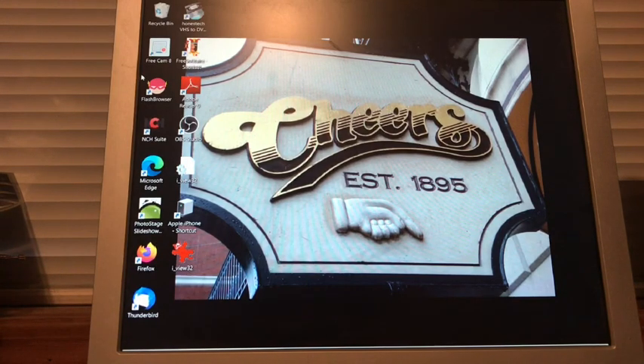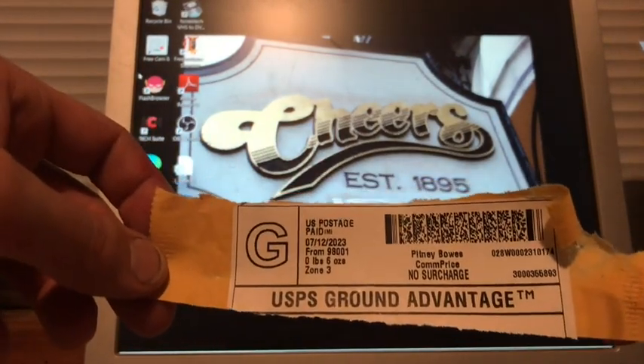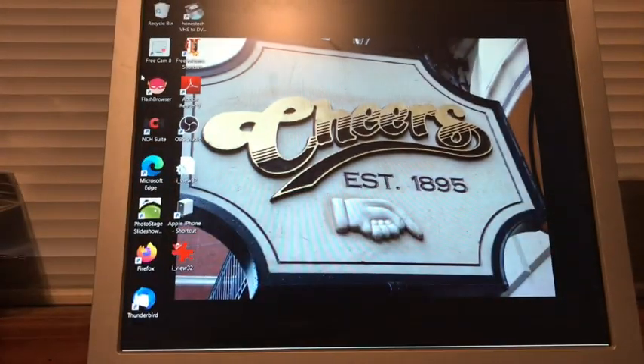The envelope they used had this — oh, I ripped it. I've never seen this before: it's a USPS Ground Advantage label. I haven't seen that before — it goes through Pitney Bowes, so they're doing something there through COMC.